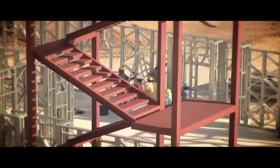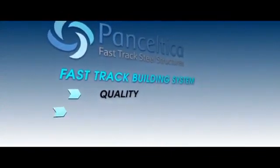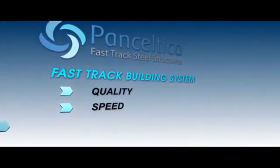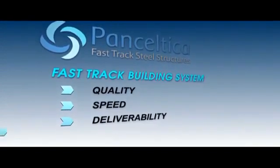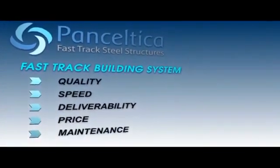The benefits of the Pan-Celtica fast-track building system versus traditional methods are: better build quality, faster construction, predictability of build time, an earlier return on investment, lower maintenance and lower environmental impact.